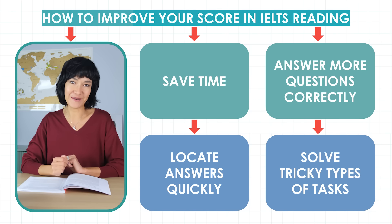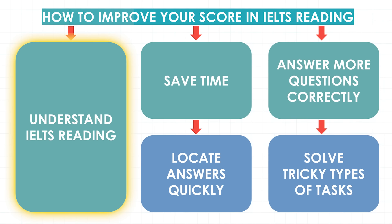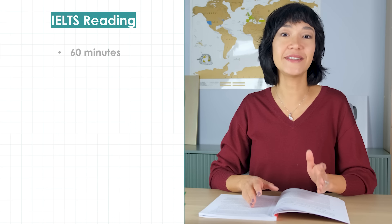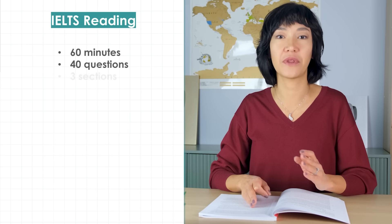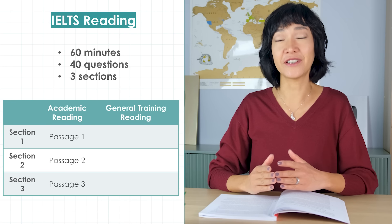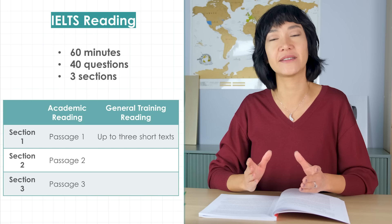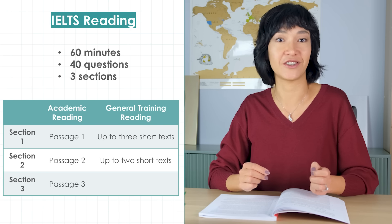But before you can win the game, you need to know the rules. Here is how the reading section is structured and scored. This test lasts for 60 minutes and consists of 40 questions divided into 3 sections. In IELTS Academic, you have one long passage per section. In General Training, you might have 2 or even 3 shorter texts in sections 1 and 2, and a longer text in section 3.